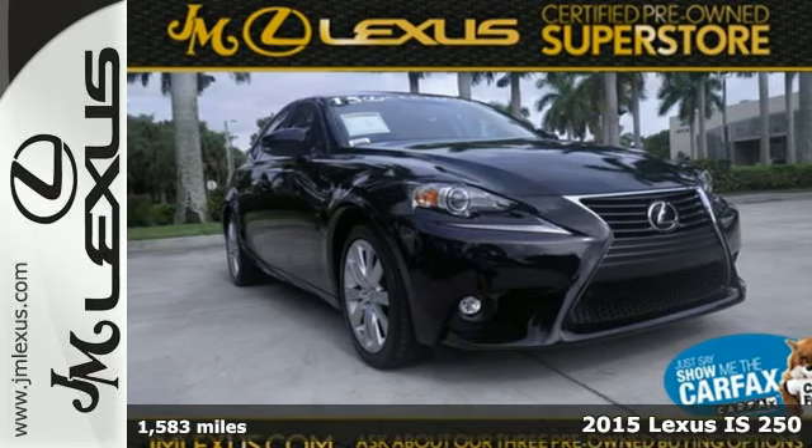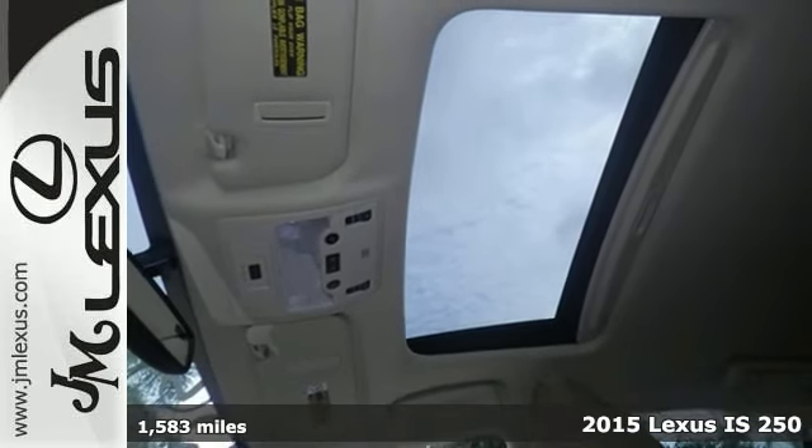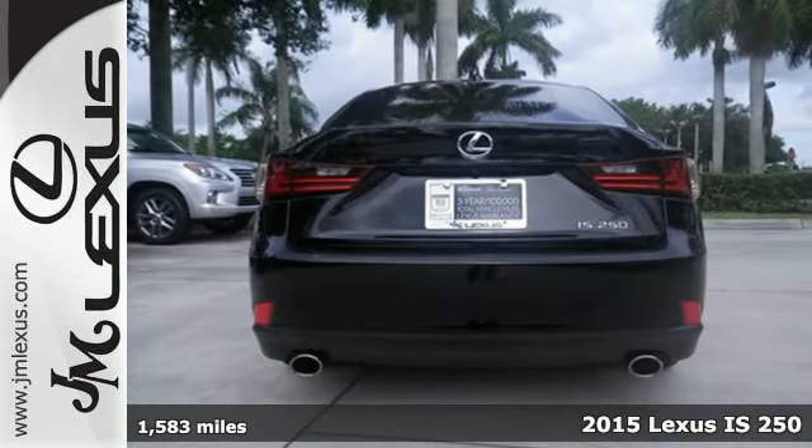It's a 2015 Lexus IS. Ignite your sense of urban adventure with a vehicle that virtually glistens as it dominates the road.